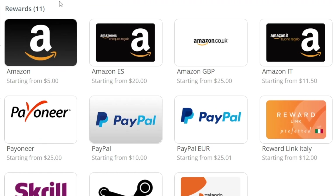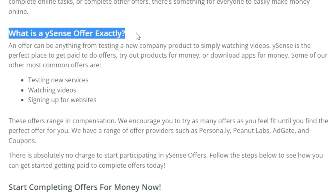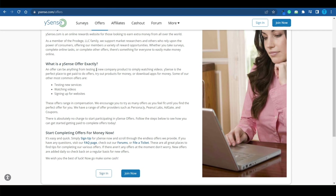Similarly, WhySense.com is another survey panel that allows you to cash out in Amazon gift cards. The minimum payout threshold is $5, though there are other options: a $20 Amazon gift card if you live in Spain, an $11 gift card in Italy, or $25 if you're based in the UK. WhySense lets you test new services, watch videos, and sign up for websites — things you're already doing for free online daily.